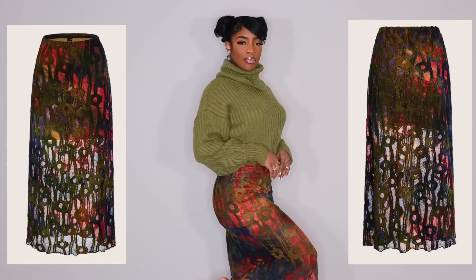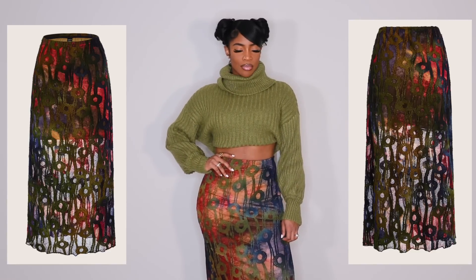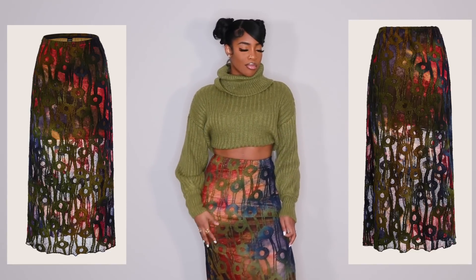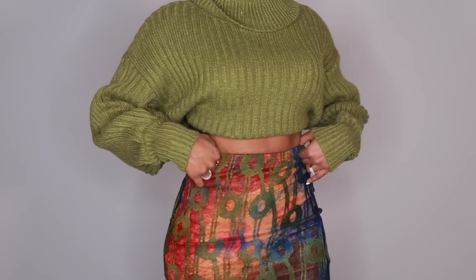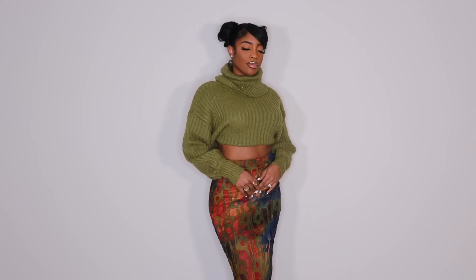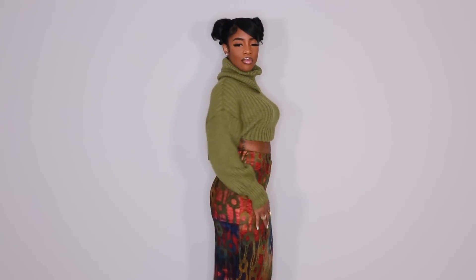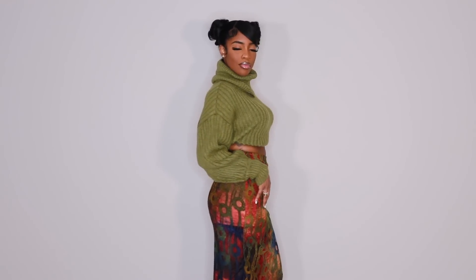The next skirt is very different, very unique — but the colors scream fall. I immediately thought of pairing it with the green sweater I have on here, just doing a sweater with a skirt and a boot. This is so pretty to me — I love the colors. I don't have any shoes yet that I would style with this, but this skirt is kind of ugly-cute. It's something about the pattern that looks weird but the colors make up for it. I really like the way this sweater looks with this skirt.